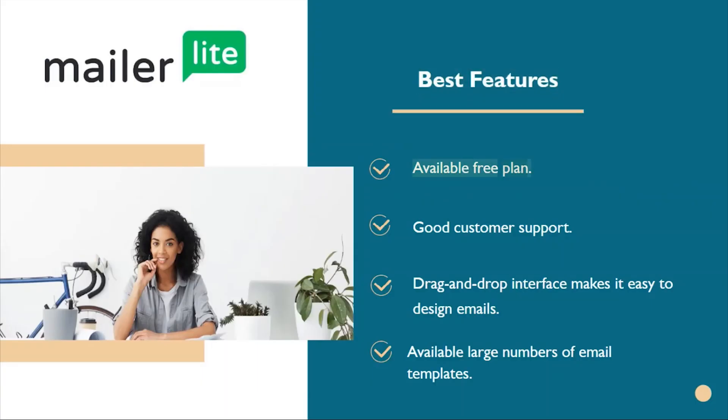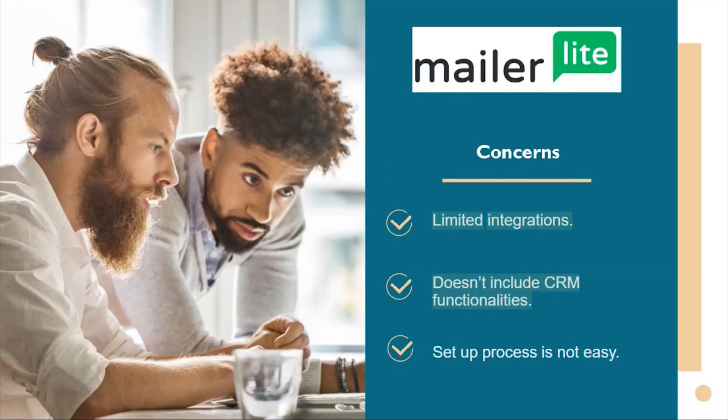MailerLite best features: available free plan, drag-and-drop interface that makes it easy to design emails, good customer support, and a large number of email templates. Downsides include limited integrations, no CRM functionalities, and a setup process that is not easy.